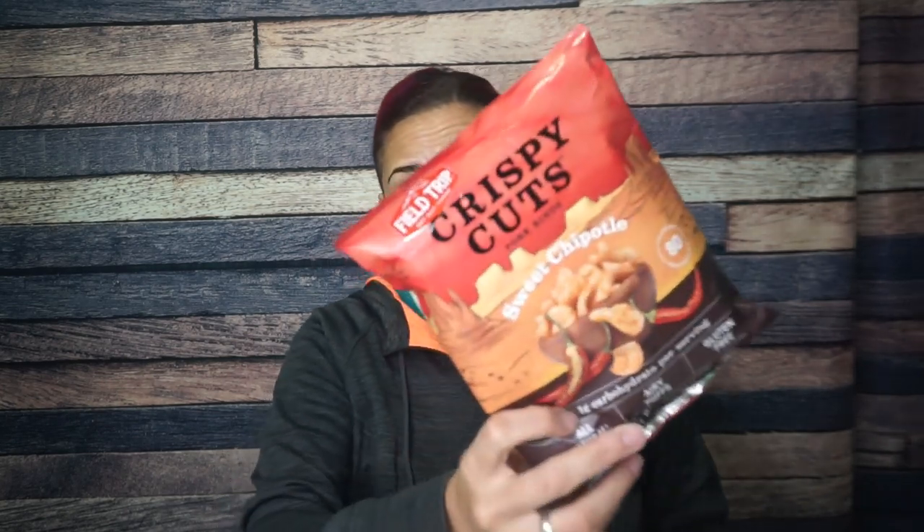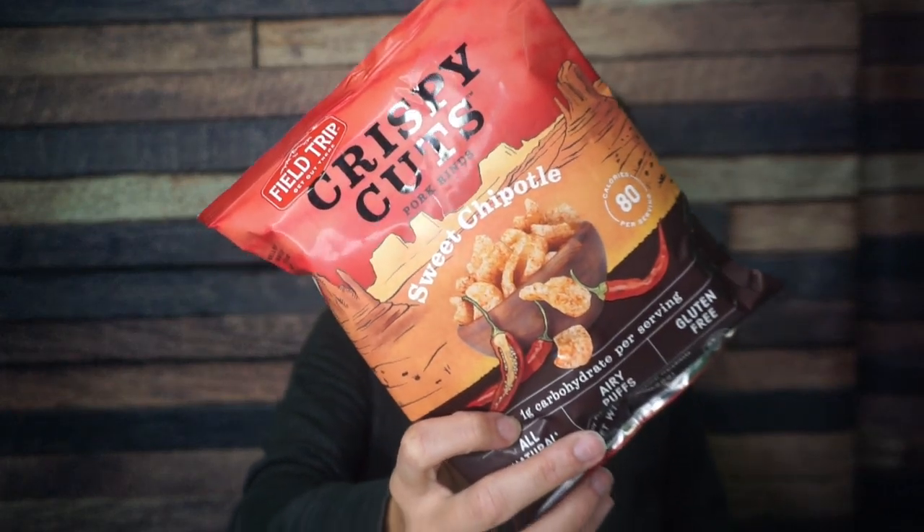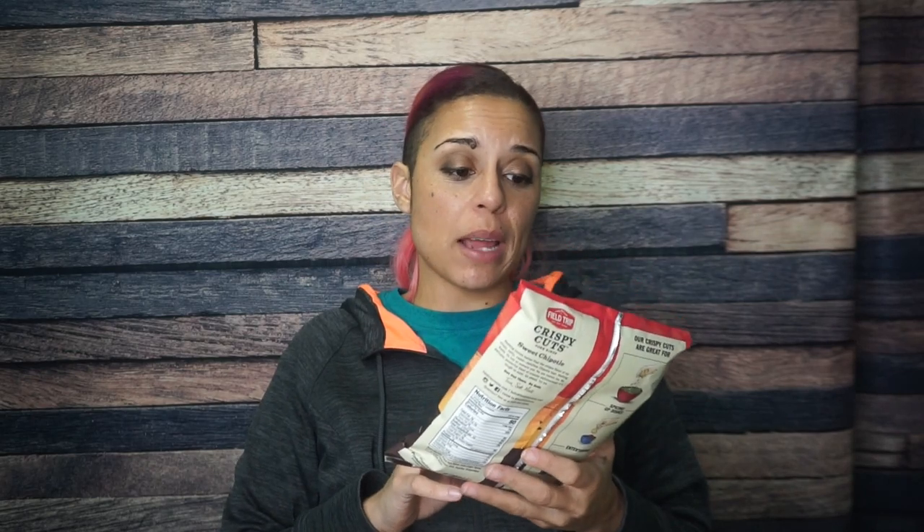Crispy Cuts pork rinds, sweet chipotle. I have never heard of the brand Crispy Cuts, but I love the name. One gram of carbohydrates per serving, two servings per container — I'm eating this all at the same time. For one serving, which is half the bag: six grams of fat, one carb, and seven grams of protein. I like pork rinds and I'm always here for some different flavored ones, so I look forward to giving these a try.